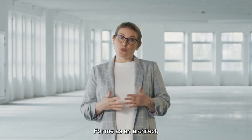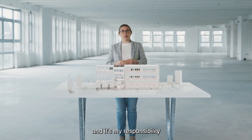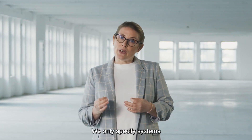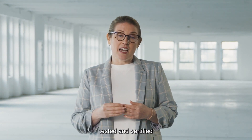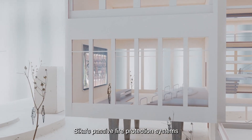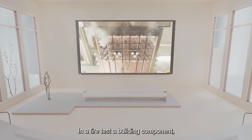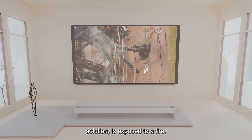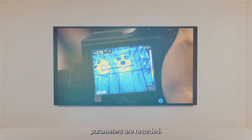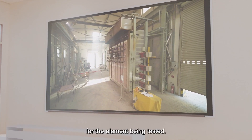For me as an architect, reliability is everything. Fire protection is about protecting people's lives and it's my responsibility to make sure that it's taken into consideration from the very first sketch. We only specify systems that are third-party tested and certified according to relevant international standards. Sika's passive fire protection systems are tested by accredited international test institutes. In a fire test, a building component including the relevant Sika solution is exposed to a fire. During the entire process, temperature and other relevant parameters are recorded. This information is then used to determine the fire resistance time for the element being tested.